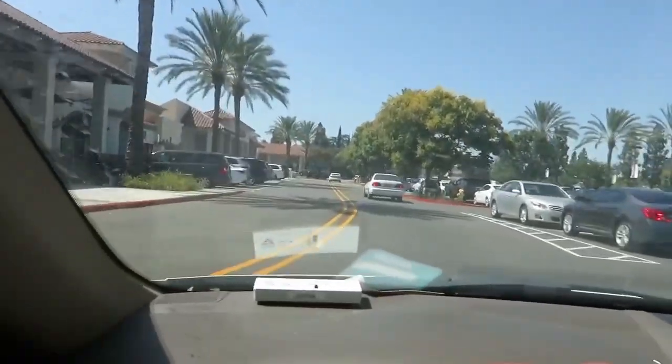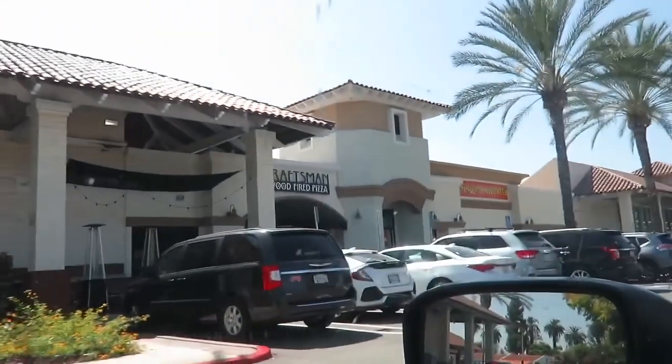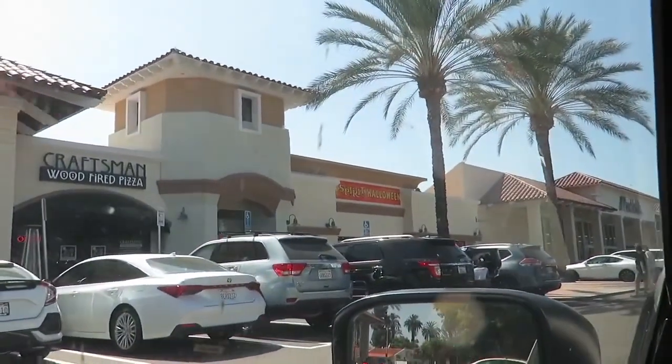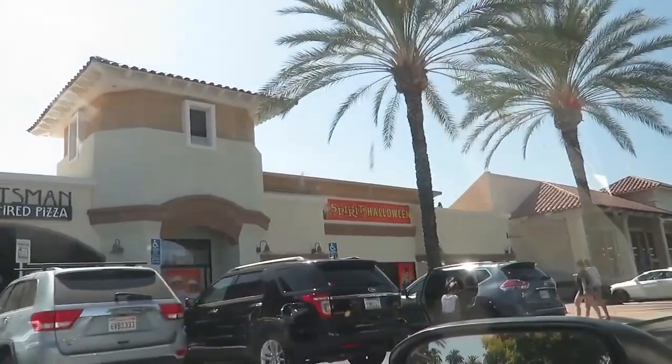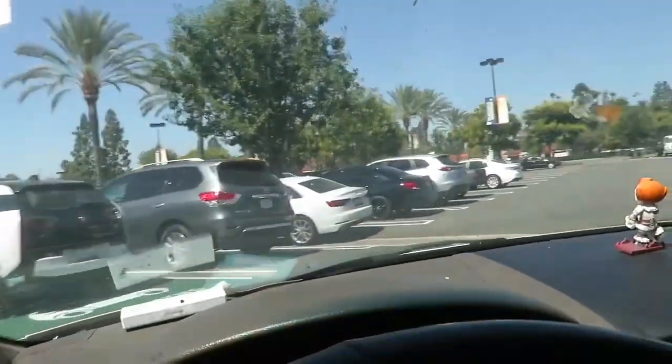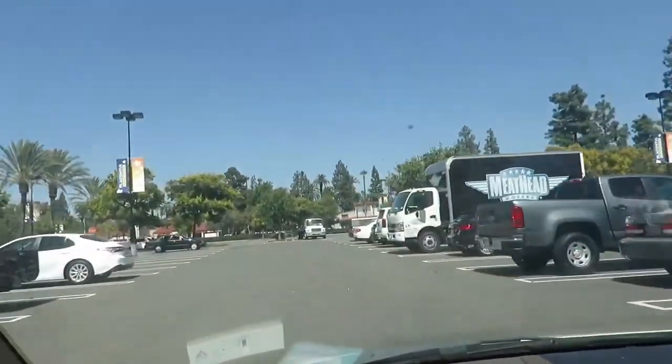Alright guys, in today's video we're taking you to Spirit Halloween in Placentia, California. This is the first Spirit Halloween that I had ever gone to. You can see it right up there — Spirit Halloween. So let's find parking, let's head in, and let's see how this store compares to all the others.